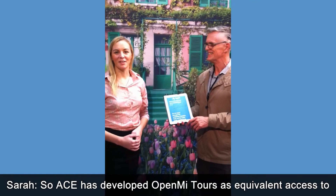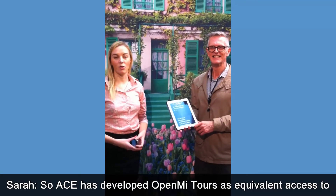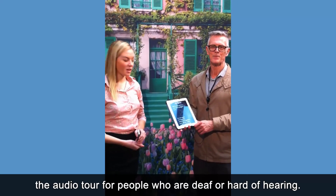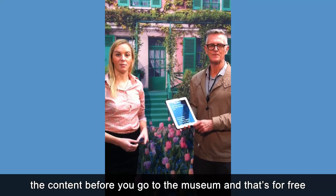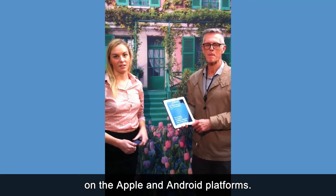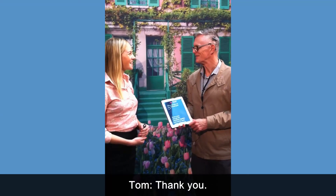ACE has developed Open Mind Tours as equivalent access to the audio tour for people who are deaf or hard of hearing. There are many options with the app, and you can download the content before you go to the museum — for free on the Apple and Android platforms. Thank you.